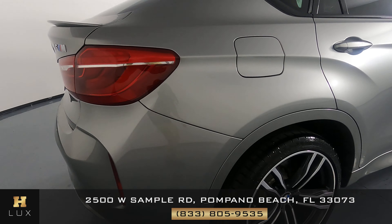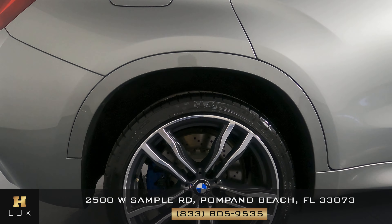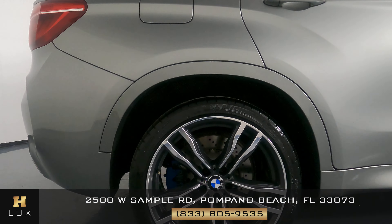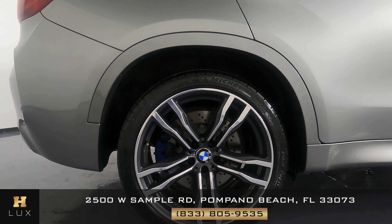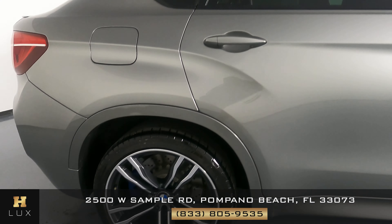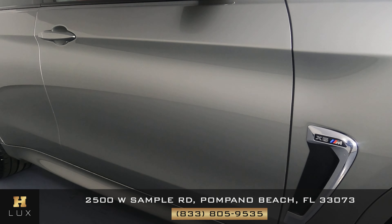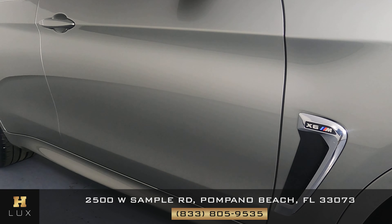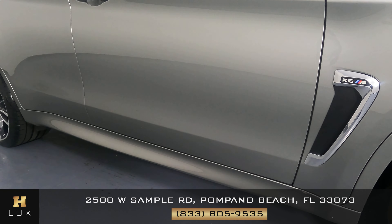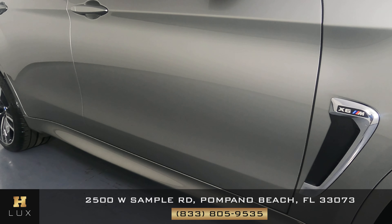Let's come around to the passenger quarter panel. Perfect condition. I'm not seeing any dents on the quarter panel at all. I'm not seeing any scratches, anything. The wheel has no curb rash. Perfect. Let's check out the passenger doors. All right, I'm not seeing any scratches over here. These doors are looking fine. Perfect.